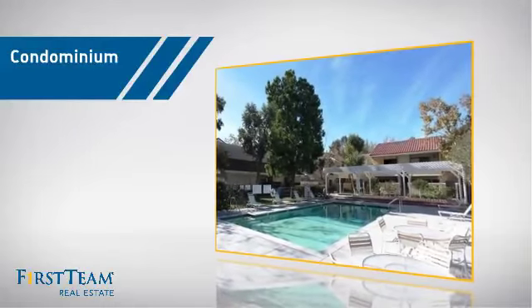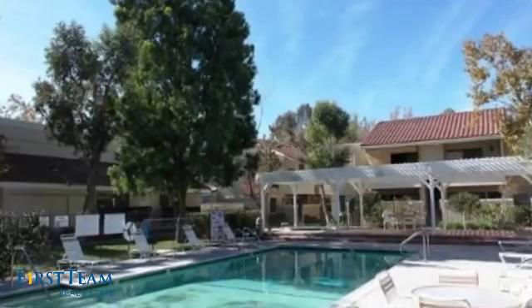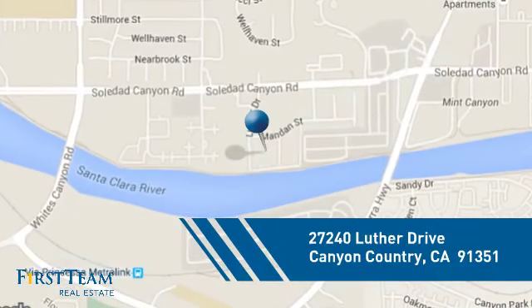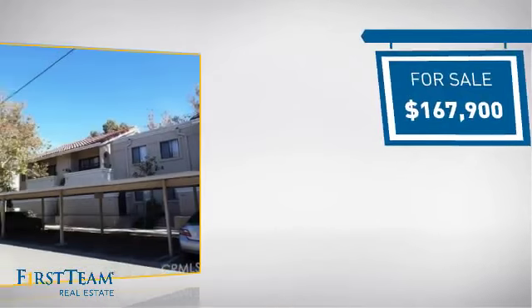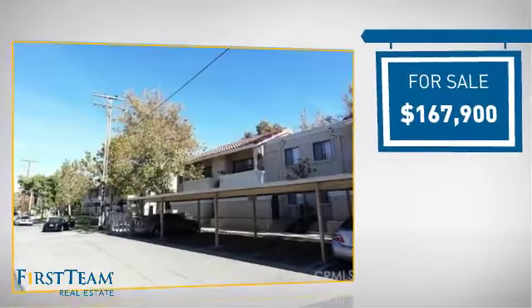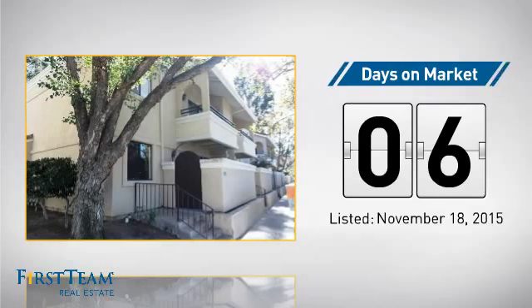This condominium is a great choice for those who want the privacy and easy maintenance of condo living, and it's located in this area. Currently listed at just under $170,000, it just went on the market this month.